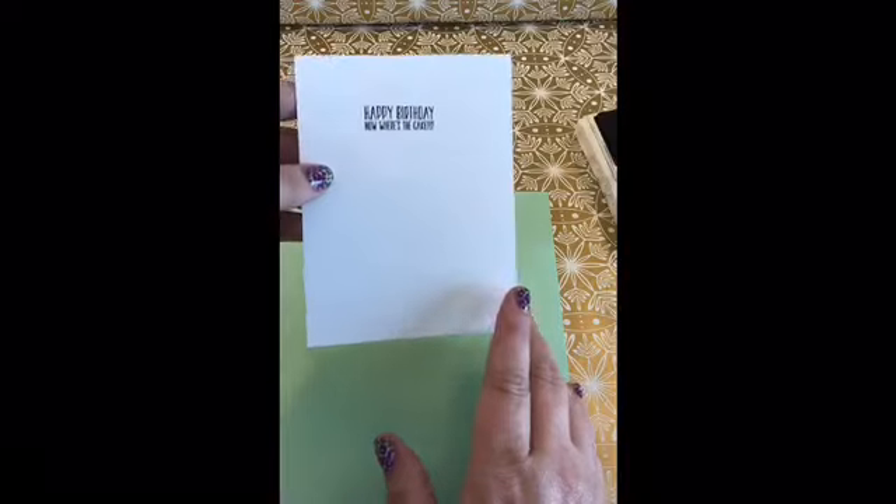And now this inside says 'happy birthday — now where's the cake?' Now we are done with our Basic Black. Going to move this out of the way. We're not going to actually be stamping anymore. The next thing we're going to do is color. We're going to use our Bermuda Bay and our Flirty Flamingo.